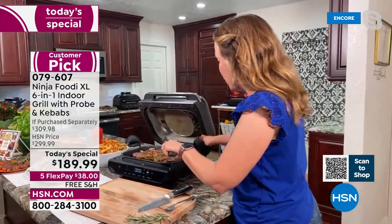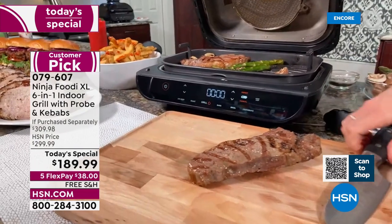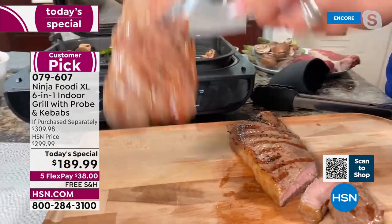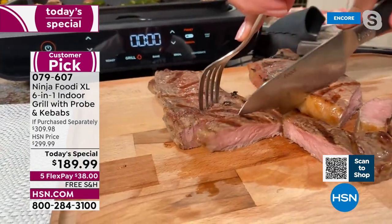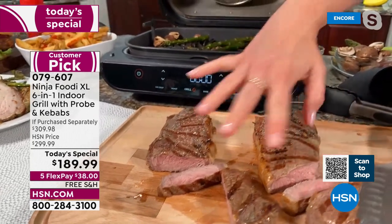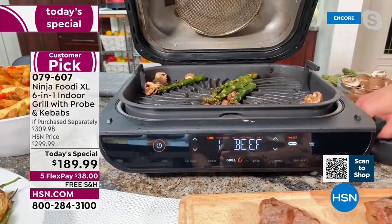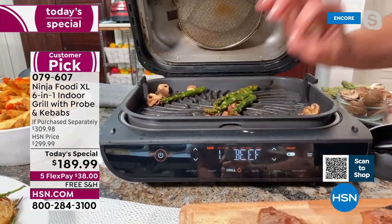My steaks are done. Let me show you how these turned out — I'm removing the smart probe. It has nine different doneness levels, so whether you like it rare or well done, it will get it done perfectly every single time. Look at these steaks — look at the grill marks on the outside, wonderful, tender, delicious, and juicy. I'm going to cut into it. No matter how you like your steaks, it's going to do it exactly how you set it with that smart probe, because all of the temperature settings are already pre-programmed in.